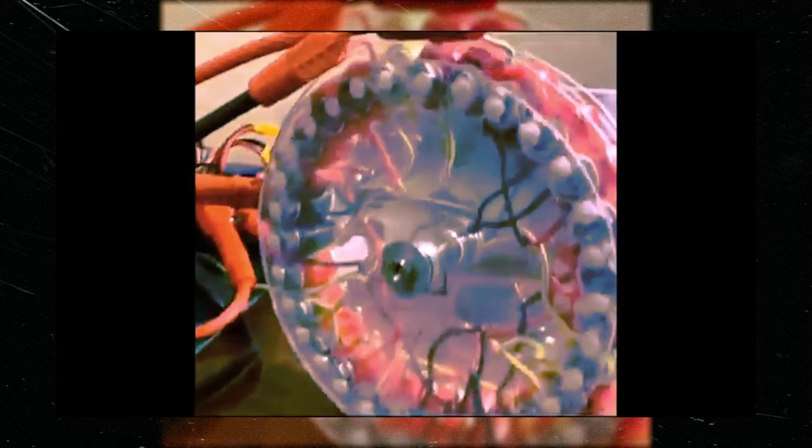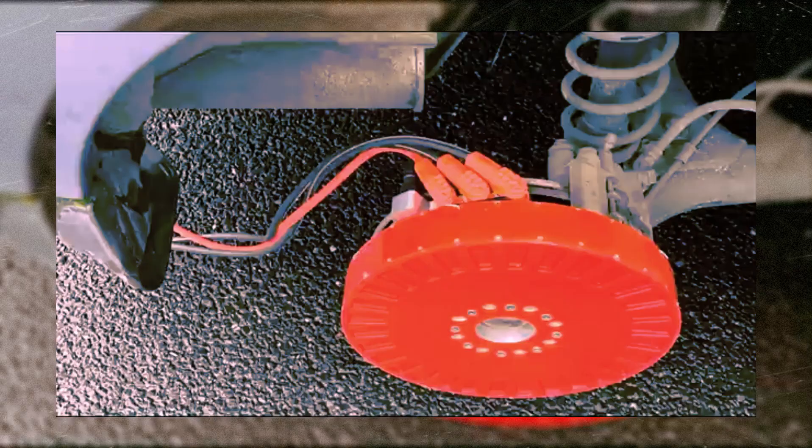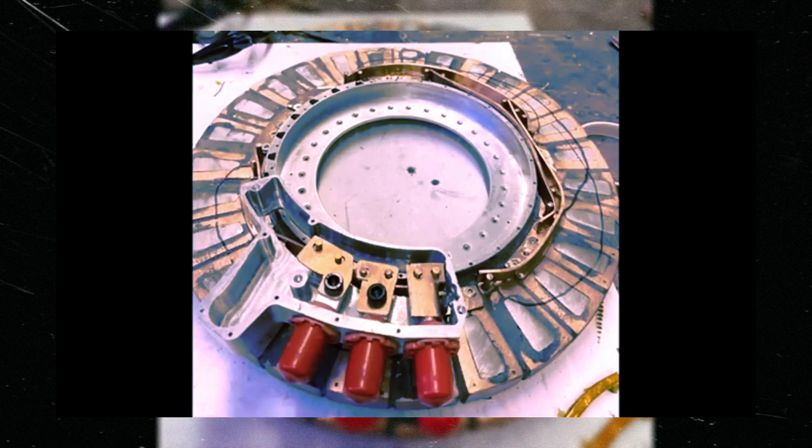The key to REVR's success lies in the simplicity of its design. Most parts are bolted on and integrate seamlessly with the car's original components. This not only facilitates installation, but also minimizes the impact on the vehicle's original structure.